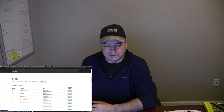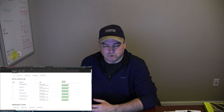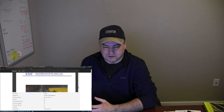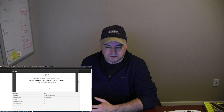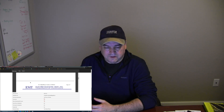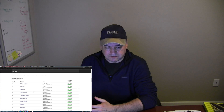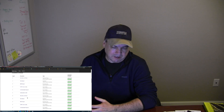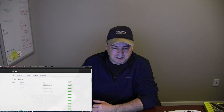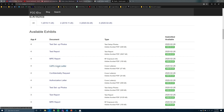For example, filed on 2/28/2020, they've got test setup photos that show how the device was tested — lots of photos of the drone on the test bench, who's doing the third-party testing for Skydio, the test reports, the MPE report, test setup photos — lots of really cool information in there for geeks like myself. But the important one to look at is this one right here: the C2PC cover letter.